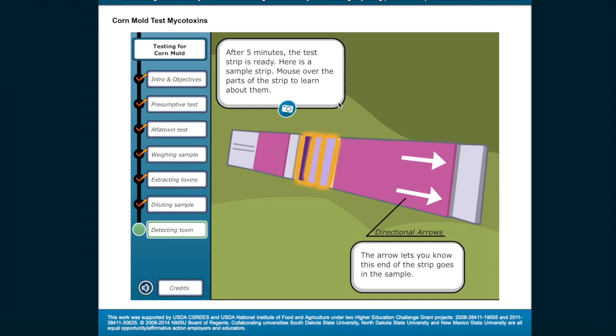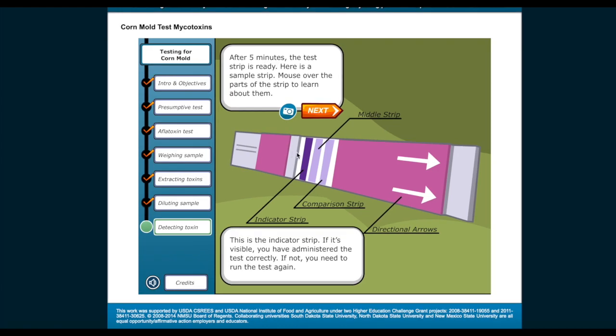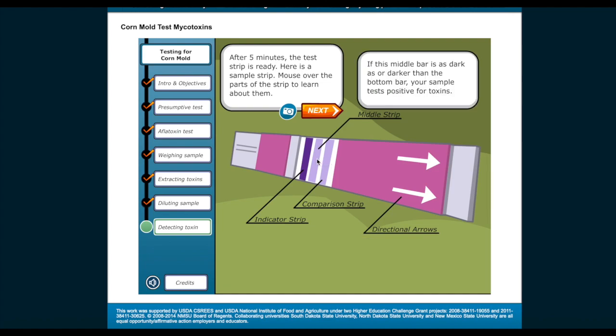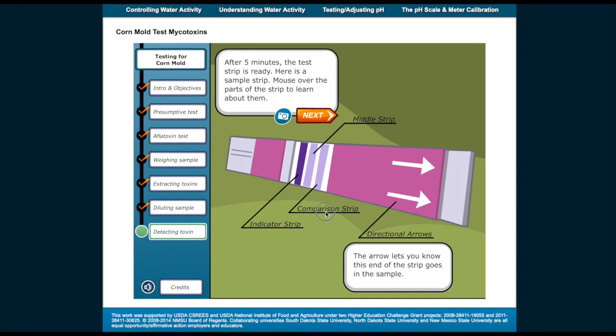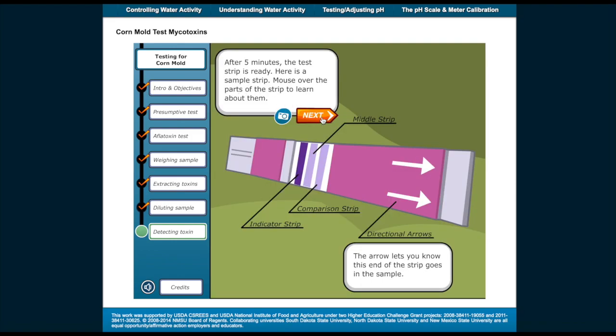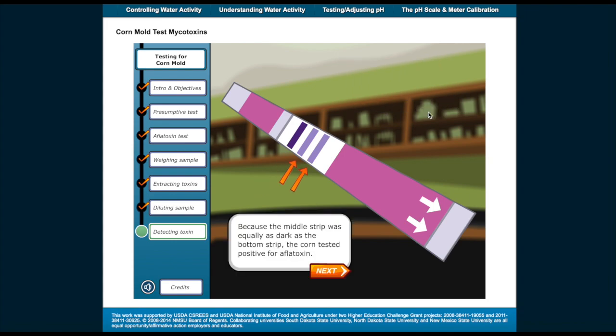After 5 minutes, the test strip is ready. Here is a sample strip — mouse over the various parts of the strip to learn about them. This is the indicator strip; if it's visible, you've administered the test correctly. If not, you need to run the test again. This strip is the comparison strip — compare it to the middle strip to learn whether your sample contains toxins. If the middle bar is as dark as or darker than the bottom bar, your sample tests positive for toxins. The arrow lets you know this end of the strip goes into the sample. Because the middle strip was equally as dark as the bottom strip, the corn tested positive for aflatoxin.